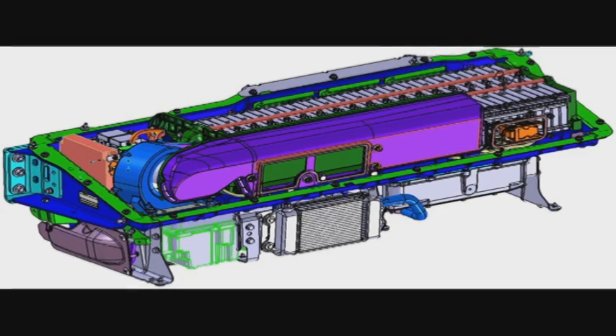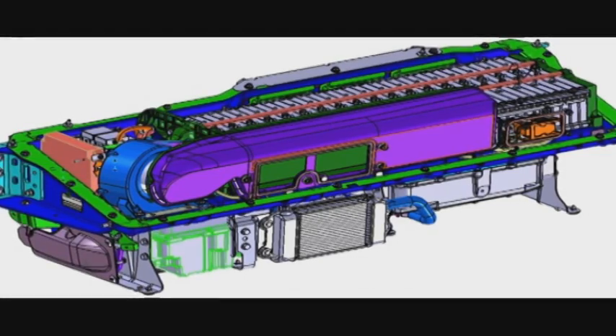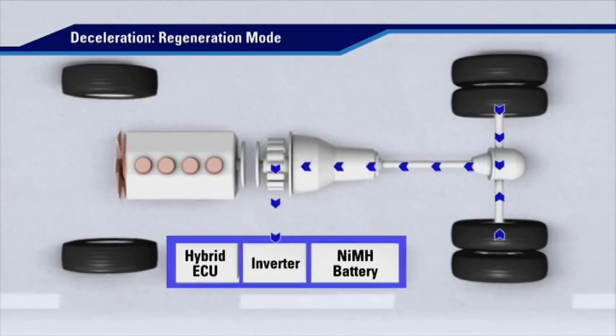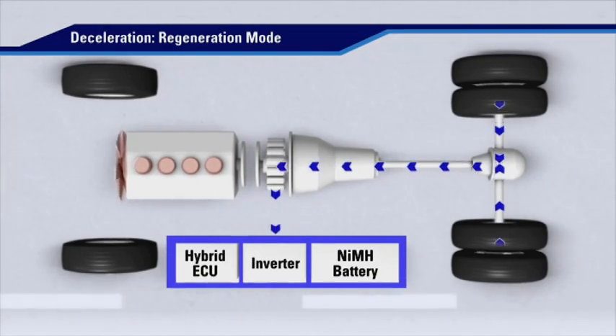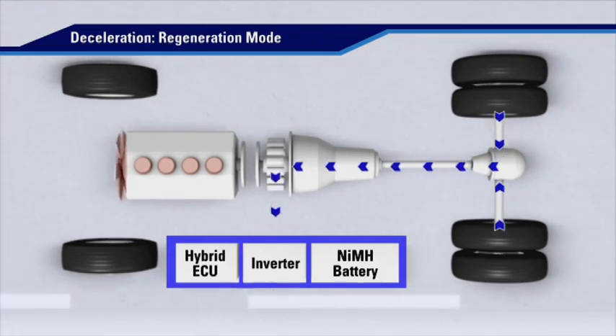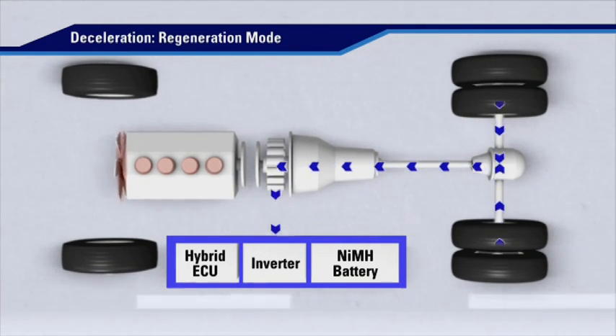The Hino hybrid's battery never needs to be plugged in for charging. Its motor generator recovers energy from the momentum of the truck, otherwise wasted as heat via friction from the vehicle's service brakes. The hybrid system converts this kinetic energy into electrical energy, stored in the truck's battery pack until it is needed again.